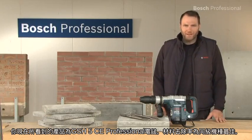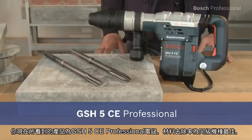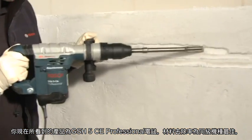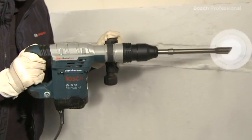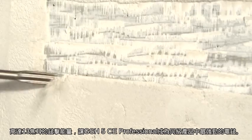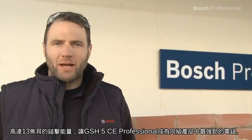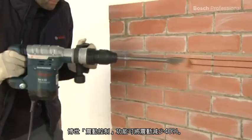What you see here is the GSH-5CE Professional Demolition Hammer. It offers the highest material removal rate in its class. With its impact energy of 13 joules, the GSH-5CE Professional is the most powerful demolition hammer in its class.